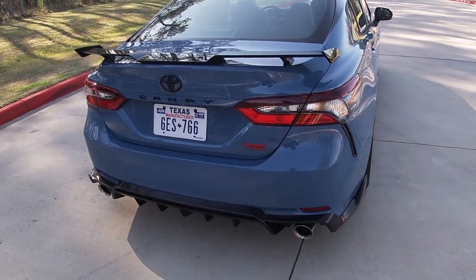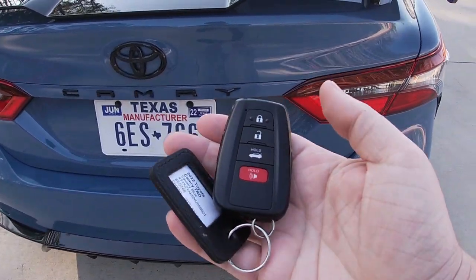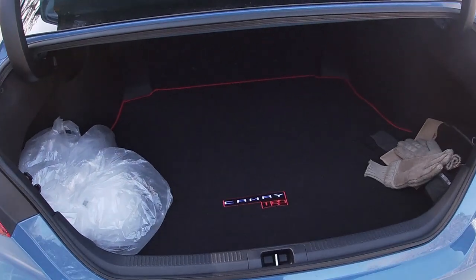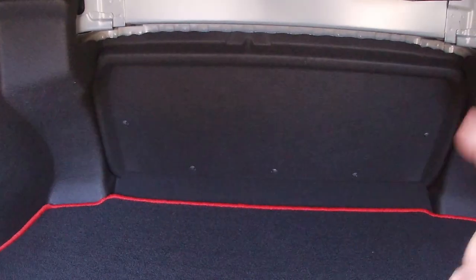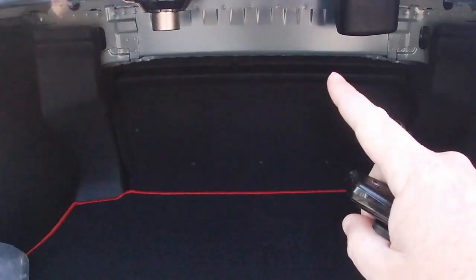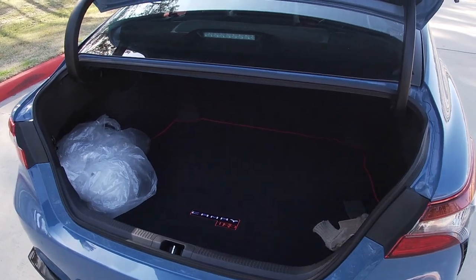You'd think that since this is based on a humble family sedan, the TRD would be a little more practical — but that's where you're wrong. In comparison to its siblings, there's one big deficit staring me in the face. The trunk offers just over 15 cubic feet of cargo volume, which sounds like plenty. However, with a normal Camry like an SE or XSE, you'd have 60-40 split fold seats — and this one doesn't have them. There are no triggers on the inside of the back seats to fold them forward either. That is a huge deficit if you're looking for a midsize sedan that can fit larger objects. You can still fit suitcases and daily groceries, but considering there are no 60-40 seats, I'd just get an XSE instead.